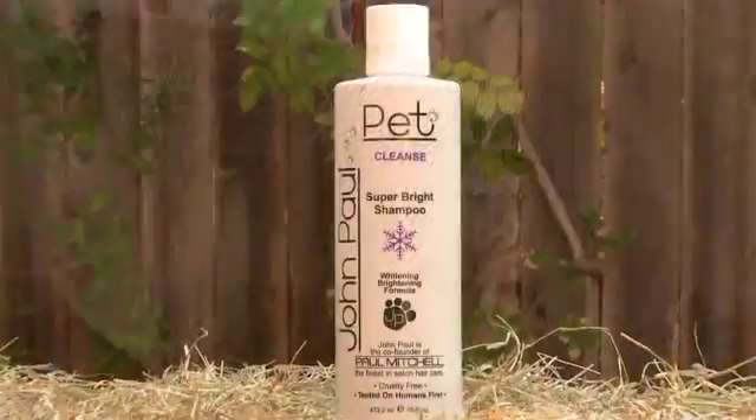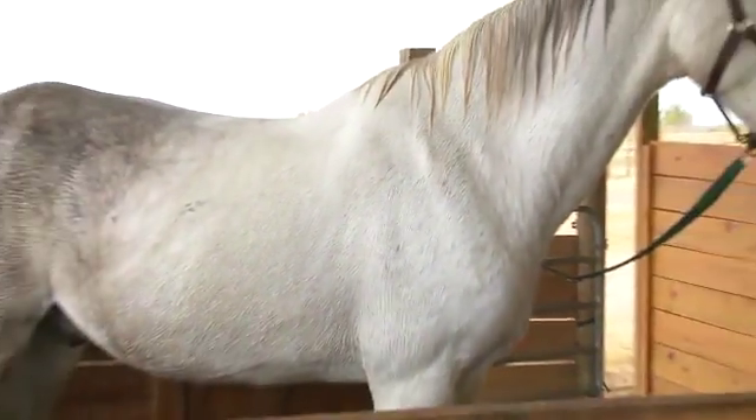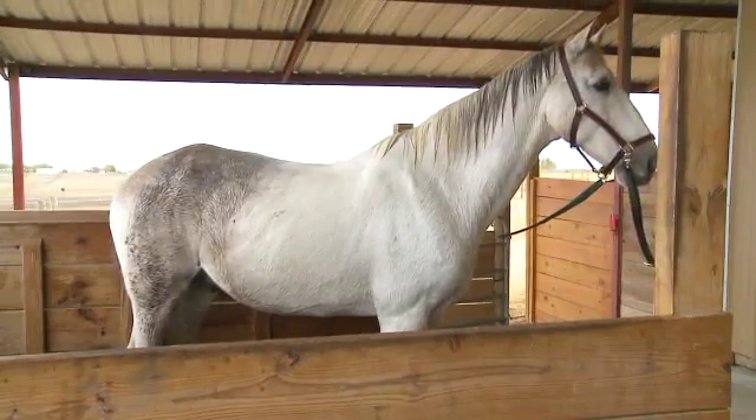Let's talk about gray or paint horses. Because of their lighter color, they can get yellow or dull in the stall or in the pasture. Super Bright Shampoo removes yellow from manes, coats and tails. It also contains concentrated moisturizers that help hydrate the skin and the hair coat for a clean, healthy result.